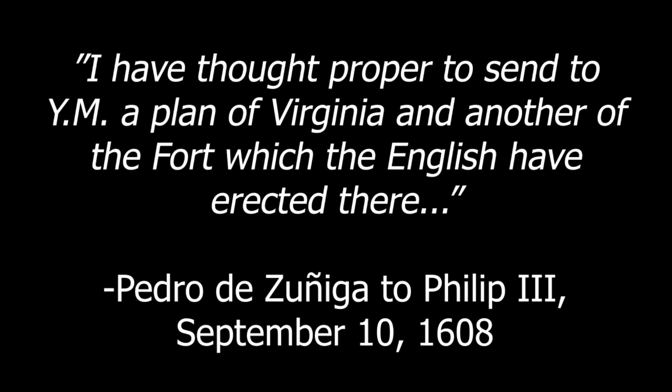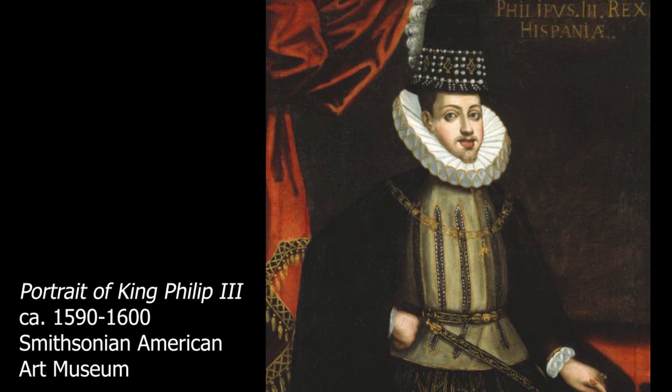In 1608, John Smith sent two copies of his map of James Fort in eastern Virginia to London. One copy went to the Virginia Company and the other to Smith's friend, Henry Hudson. Both maps are now lost. However, a sketch known as the Zuniga map still survives. Pedro de Zuniga was the Spanish ambassador stationed in London. He obtained a tracing of Smith's map and smuggled it to King Philip III to inform him of English colonial efforts.